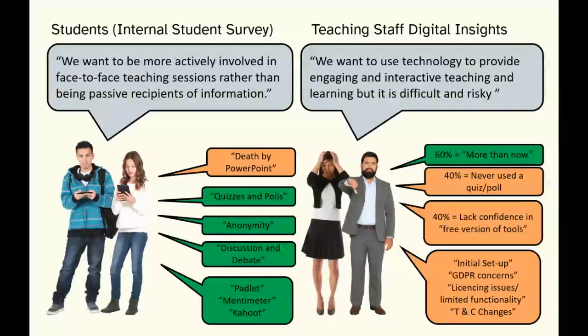Staff also reported that free licenses have limited functionality, they'd get used to something and then the terms and conditions would change and it was no longer free. A clear barrier for some colleagues was having to find free tools themselves, only for things to keep changing. That was our starting point.